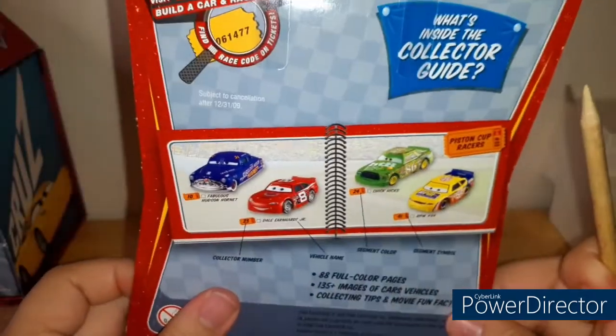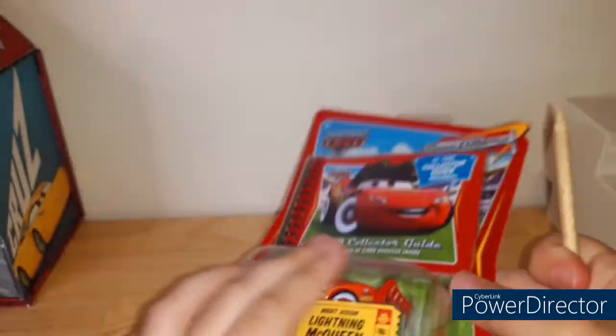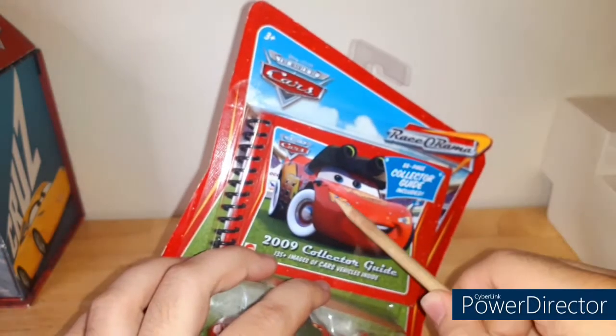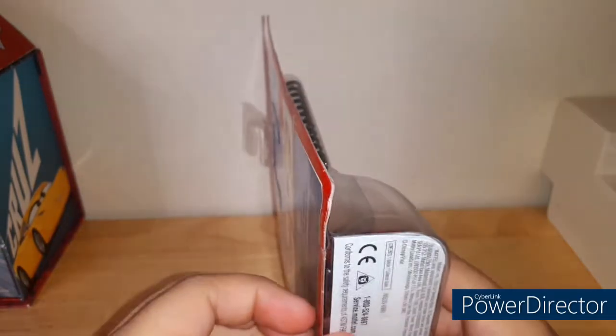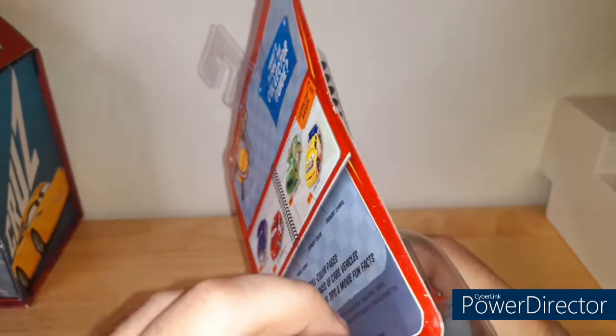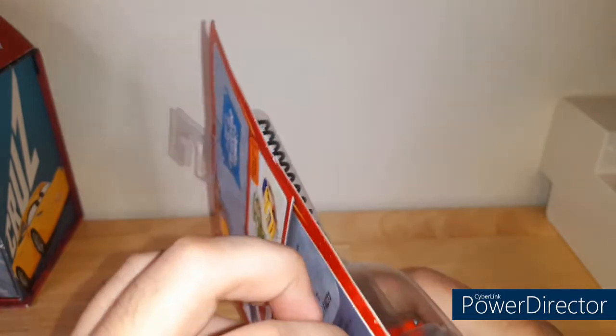In this video we are going to be opening up this car and also going through every single page of this collector guide and doing a deep analysis of it. Let's go ahead and finally open this thing up.